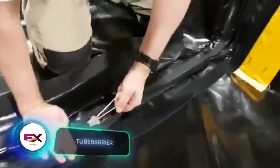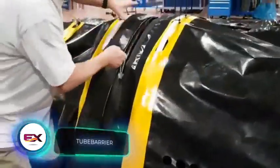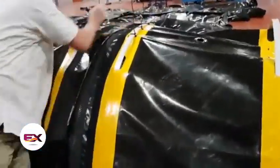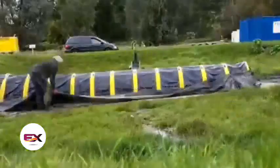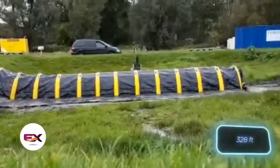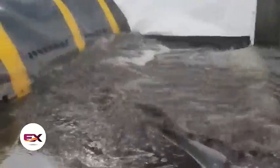Why stick to sandbags for flood protection when there's Tube Barrier? A team of four people can set up 100 meters of Tube Barrier in just an hour. It comes in heights of 40 or 70 centimeters.